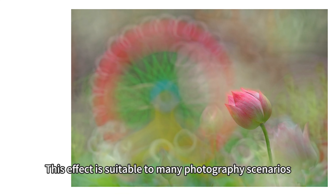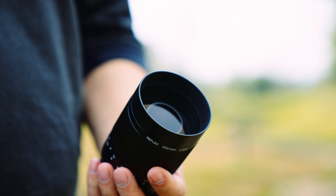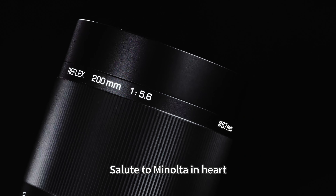This effect is suitable for many photography scenarios, such as landscape, macro, portrait, and even videography. Salute to Minolta in heart, but add KACE Reflex Lens to your equipment list instead.